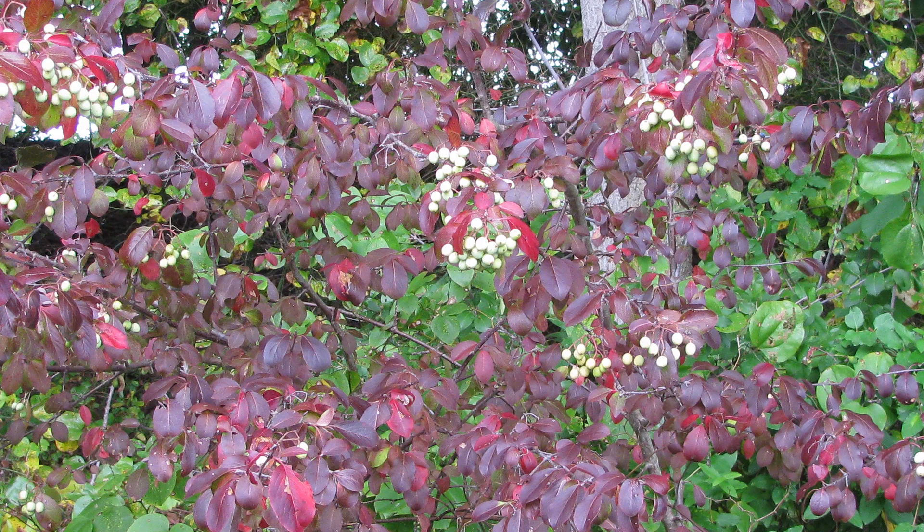The fruits are drupes with a single large seed in the center. As they ripen in the fall, the leaves turn a dark crimson color.